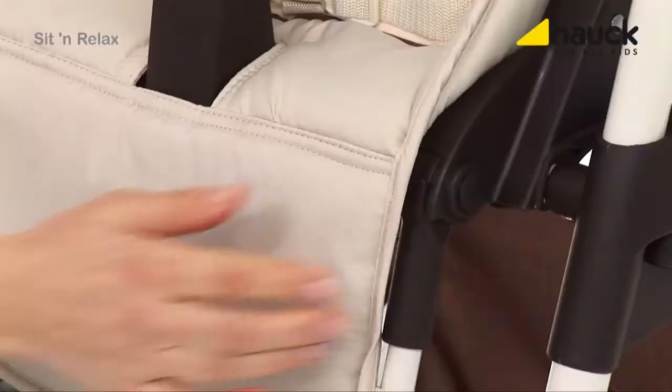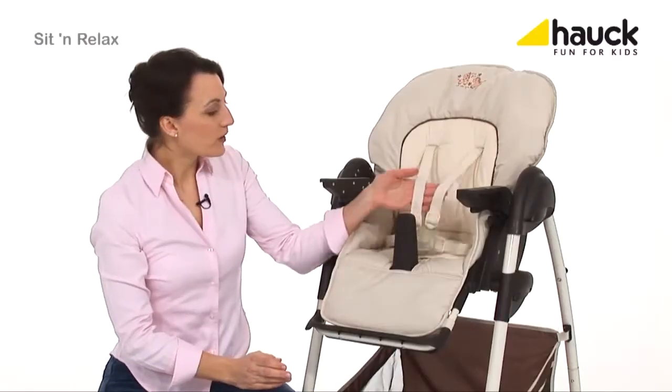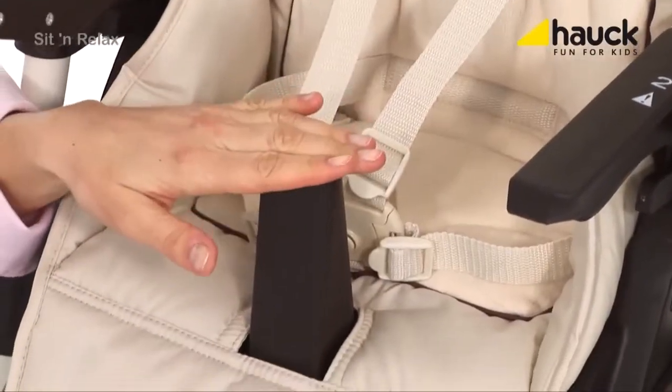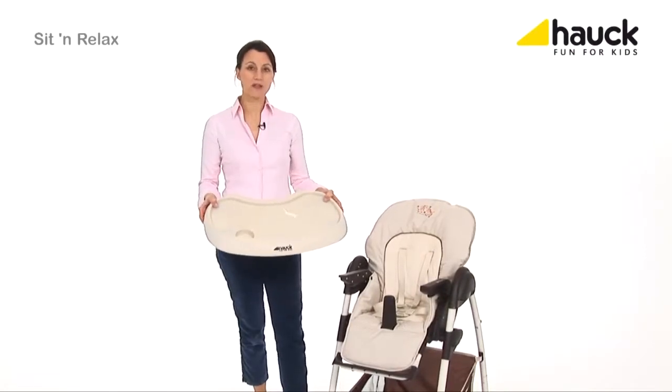The food rest can be adjusted individually according to your baby's needs. The five-point harness and the middle bar provide extra safety for your baby when it is sitting at the table together with you.